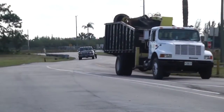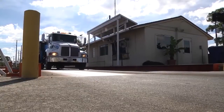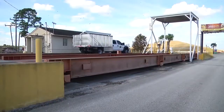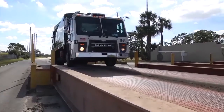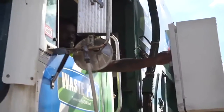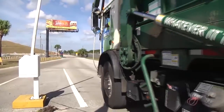As required by the state of Florida, all incoming waste is weighed and categorized by waste type and recorded. Two incoming scales are utilized to expedite incoming vehicles. The scale on the right is an automated scale named the Wizard, and it operates similar to a self-checkout at a retail store.